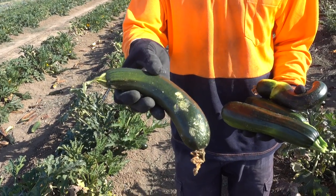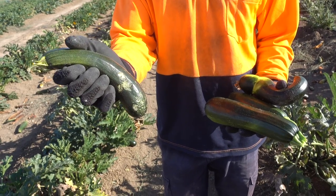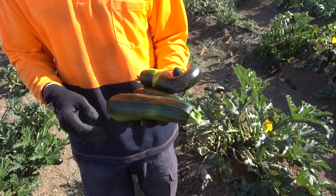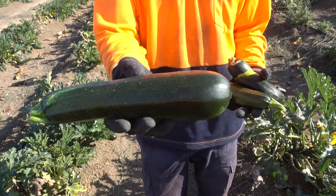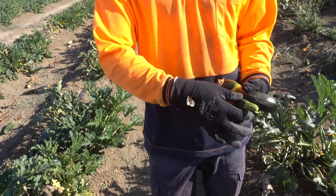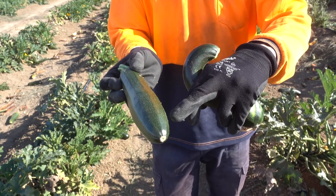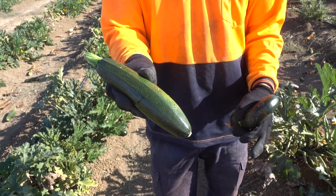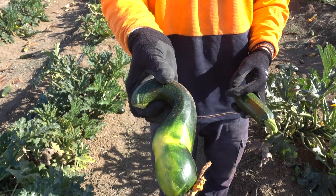Wir haben euch jetzt mal ein paar Beispiele rausgesucht. Die Zucchini hat zum Beispiel Stretchmarks, hier diese kleinen Dinger. Die können wir nicht mehr benutzen, die entspricht nicht den Erwartungen des Kunden, muss leider weggeschmissen werden. Die nächste Zucchini sieht richtig gut aus, keine Kratzer, keine Stretchmarks, ist aber leider zu breit, hier unten ist sie zu dick, muss auch weggeschmissen werden. Eine andere ist unten spitz statt rund und muss wahrscheinlich auch weg, weil die Form einfach nicht schön ist.